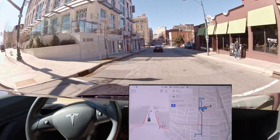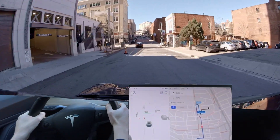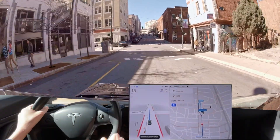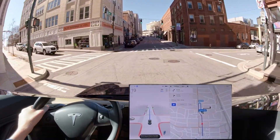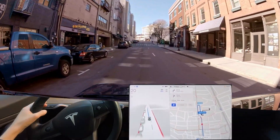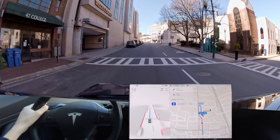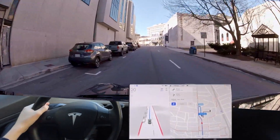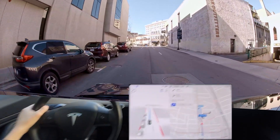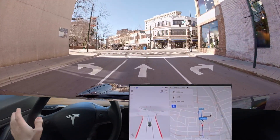It shouldn't have turned in the middle of the light — that was a disengagement because it got into the side of the road. That's incorrect, it should not be getting in that lane. We have to go straight through here and not take a right turn, and fortunately it didn't try to do it again.